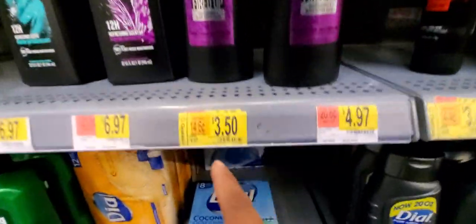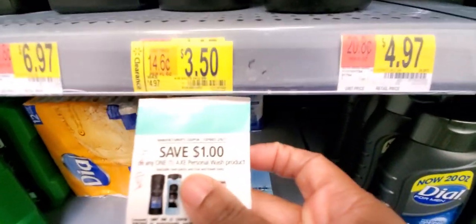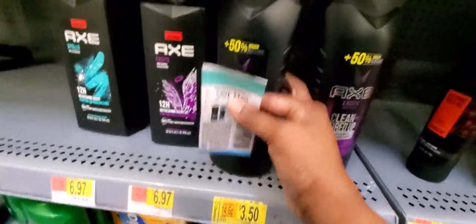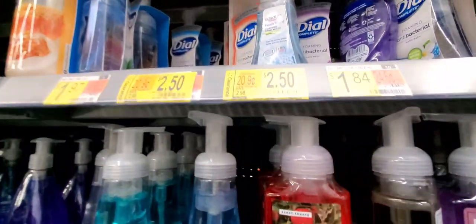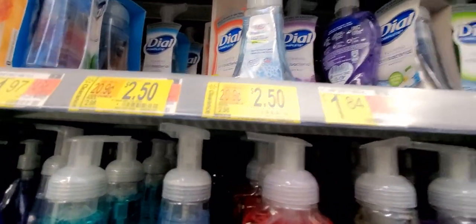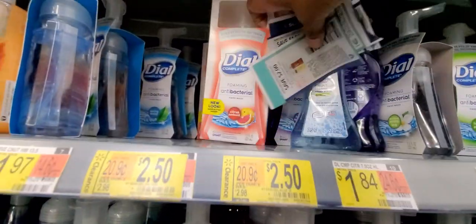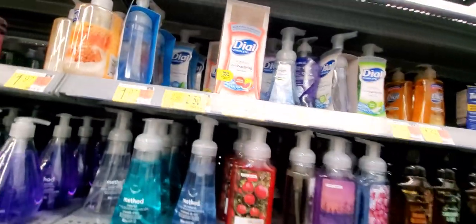You've got an Axe Excite body wash here for $3.50. With the dollar-off coupon it'll be $2.50. It's a gigantic bottle, guys — a real big bottle, so that's actually a good deal. And then there's Dial gel hand sanitizer — the foaming one — for $2.50. Now remember, this is a coupon matchup video, not a haul.